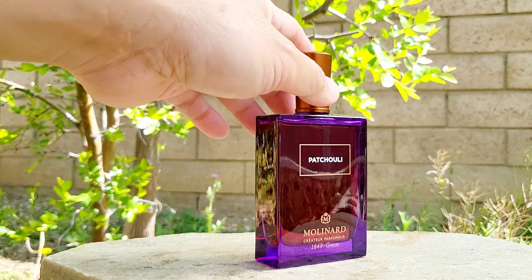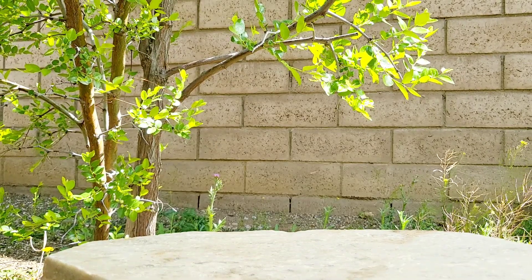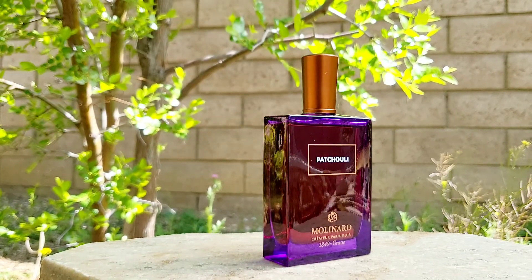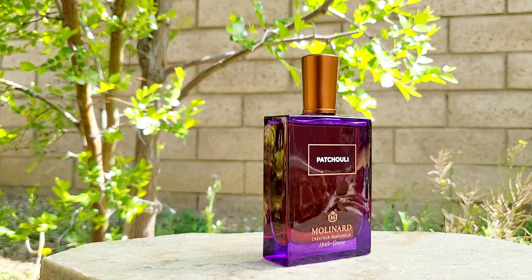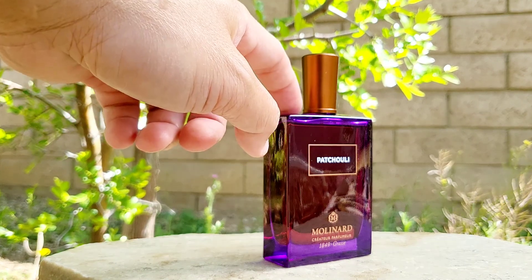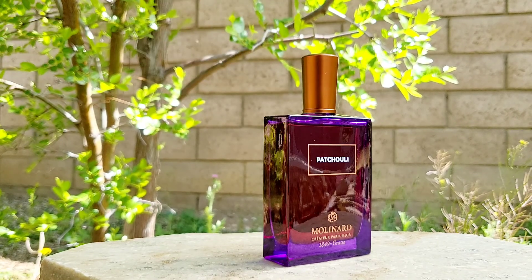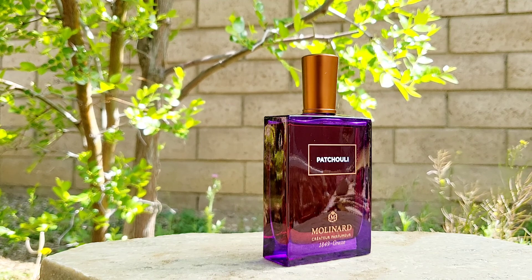If you like patchouli, this is absolutely a patchouli-dominant fragrance and one of my very favorites. You can also layer it with a vanilla-dominant fragrance — it works really well. In fact, this house has another bottle called Patchouli Vignette, which blends those together and the sweetness comes through very strongly.